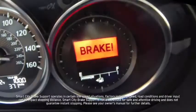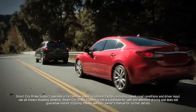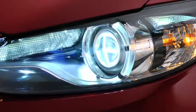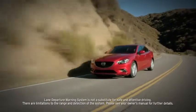Engineered with new innovations like an available smart city brake support system that can warn you of a possible collision and potentially help you stop faster. Other innovations include headlights that swivel when you turn and sensors that alert you when you're drifting out of your lane.